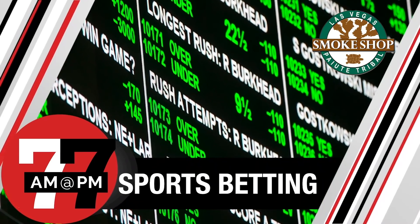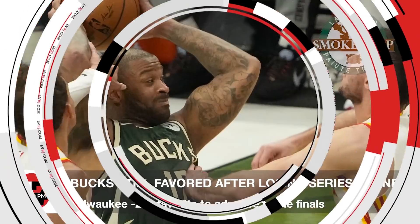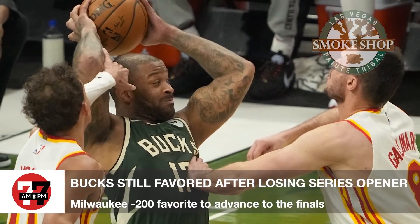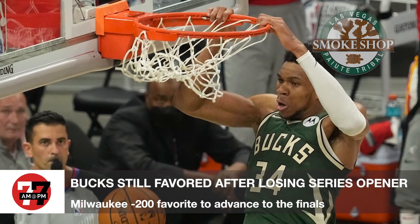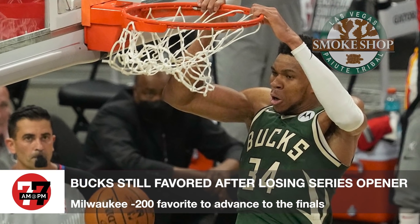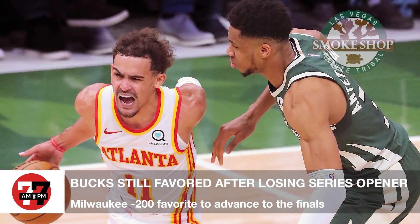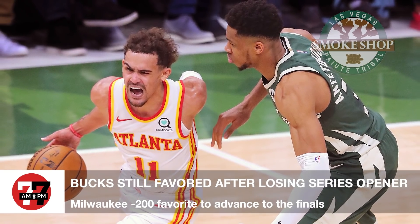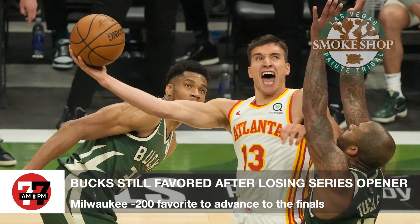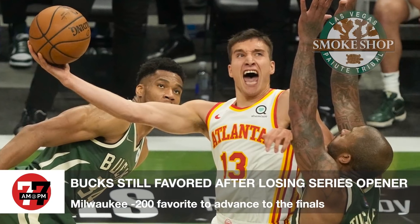Sports betting, sponsored by Las Vegas Paiute Tribal Smoke and Cigar Shop. The Milwaukee Bucks are still minus 200 favorites at the Westgate to advance to the NBA Finals, despite being down 1-0 to the Atlanta Hawks in the Eastern Conference Finals. The Hawks are plus 175 to advance after winning 116-113 in Game 1 on Wednesday as 3-1 underdogs in Milwaukee. The Bucks are 7.5-point home favorites for Game 2 on Friday, and the total is 226.